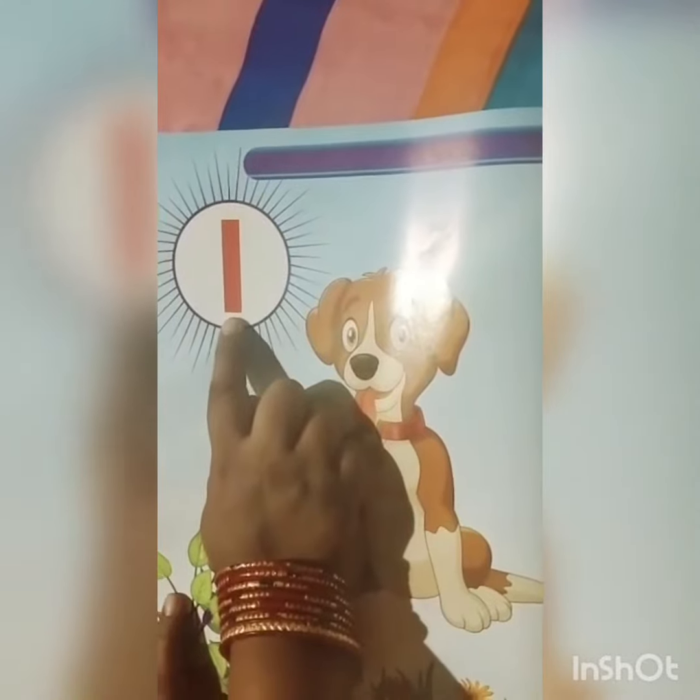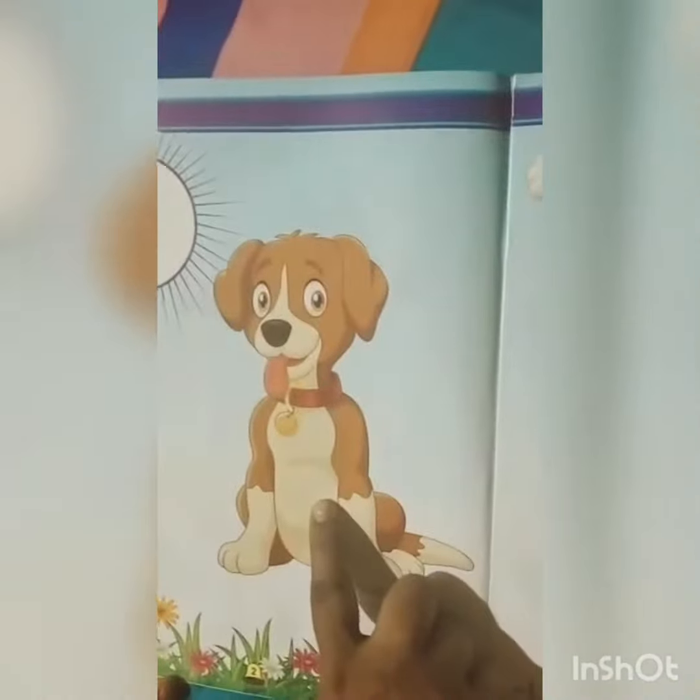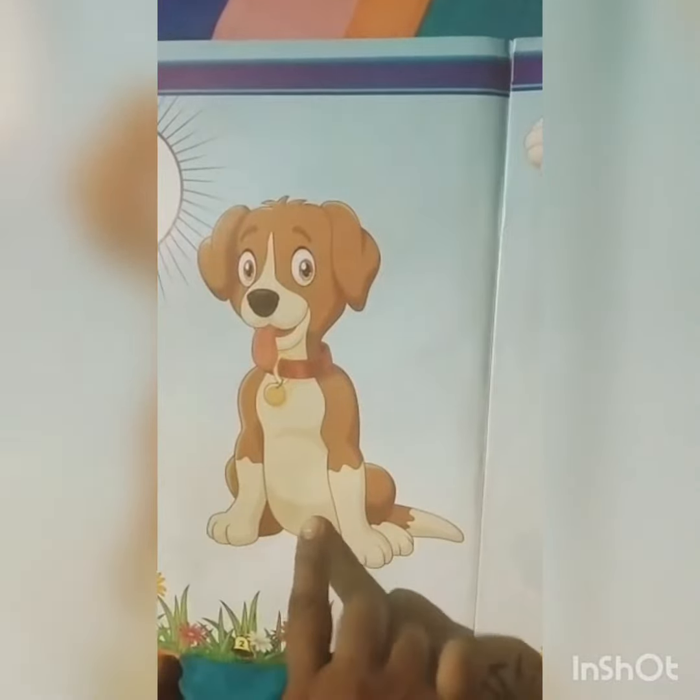1. Which number is this? This is 1. How many dogs? There are 1 dog. Good.